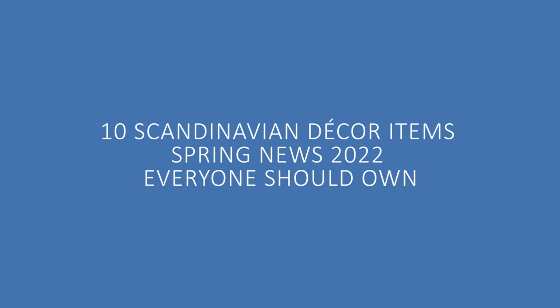So today I want to share with you 10 Scandinavian decor items — spring news 2022 — everyone should have in their home this coming season. It's time to recharge your home with thoughtful design. There are so many items coming out right now and these are of course just a tiny selection — my favorites maybe. You may even spot one in the back already. I'll come back to that one later.